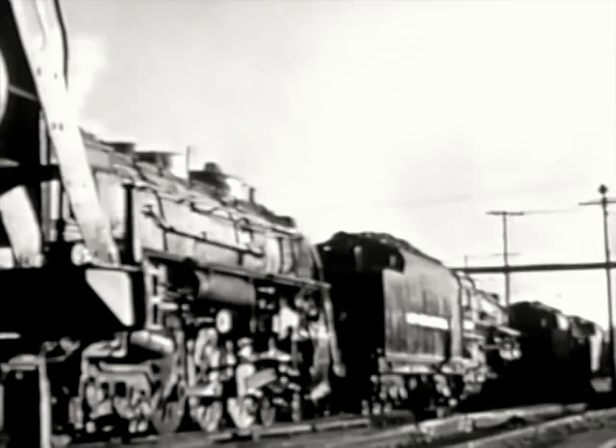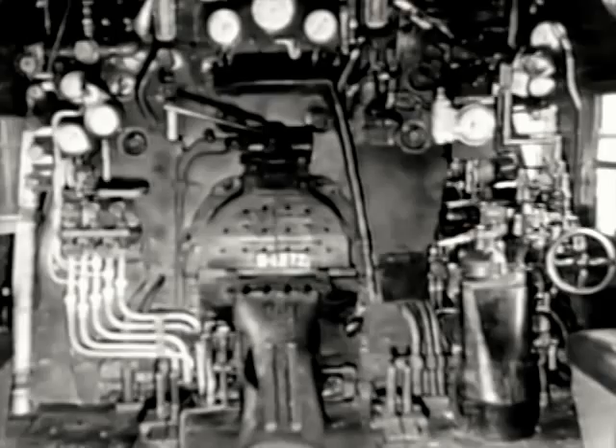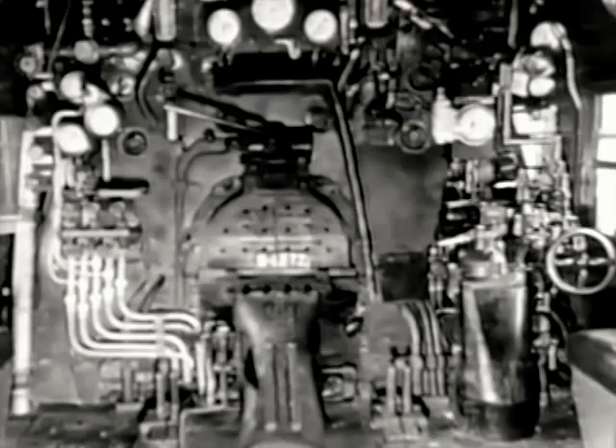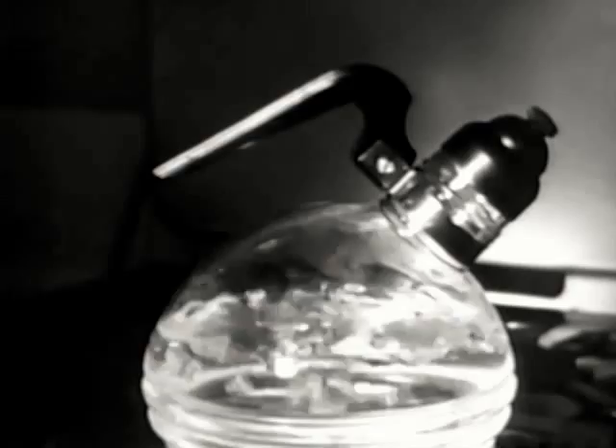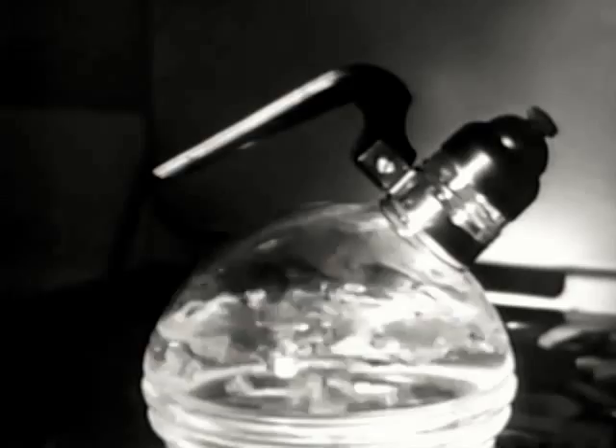The steam locomotive is one of the most compact power plants in the world. Within comparatively close limits are 300 tons of machinery, every pound designed for the most grueling work. Each engine costs nearly $200,000. Perhaps you wonder why a locomotive is such a complicated and expensive piece of machinery. Well, let's take a look at some of the answers. Since the day James Watt discovered the power of steam, it has been serving mankind. It is the prime mover of the steam locomotive.